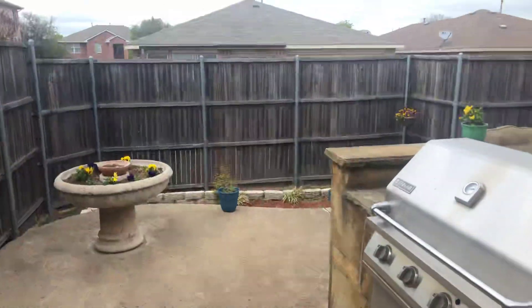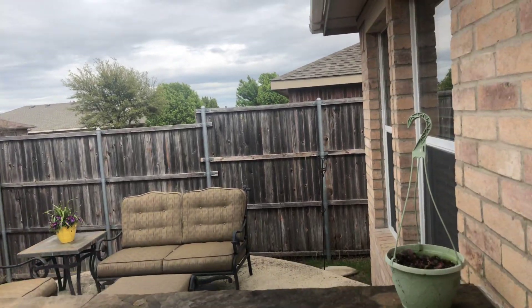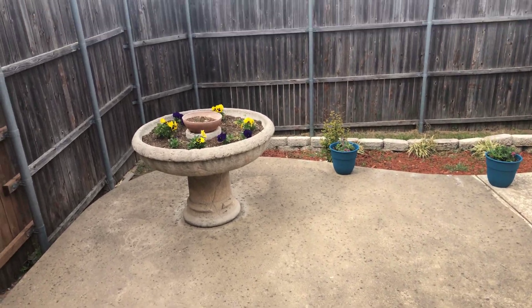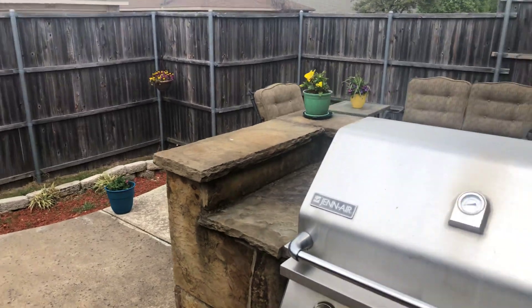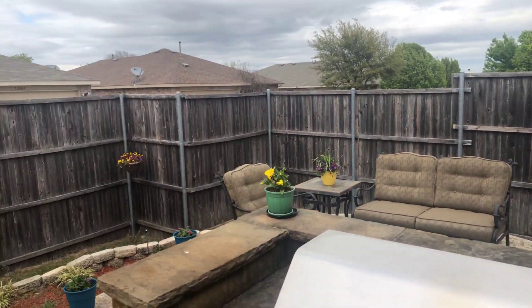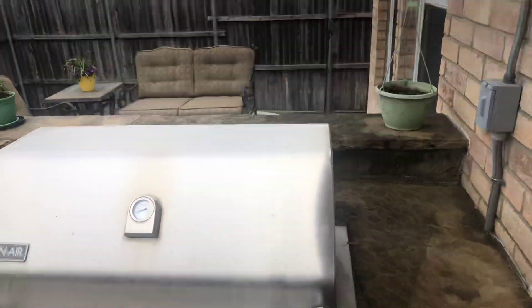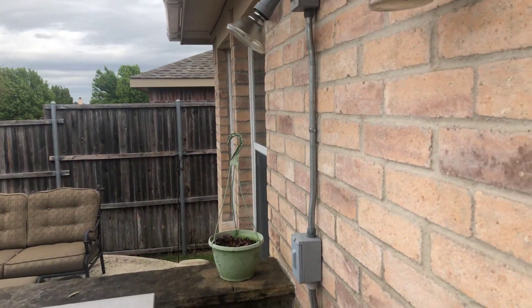Storm door here. Backyard's pretty tight, not much back here. A little bit of grass in the back, a little flower garden, and a raised area up here. Fence is in good condition, probably could use a stain in the future, but all good iron poles. Built-in grill with electric and conduit.